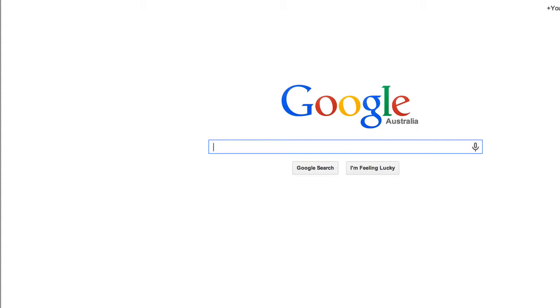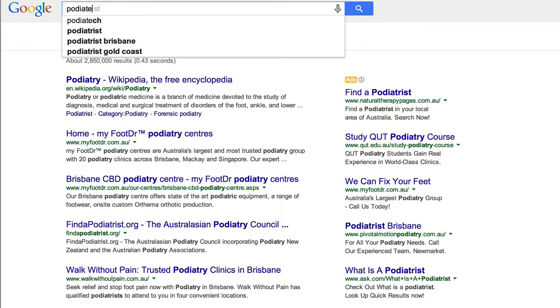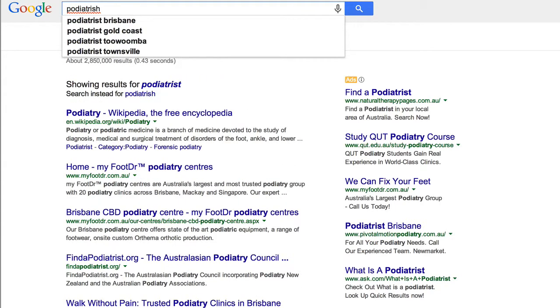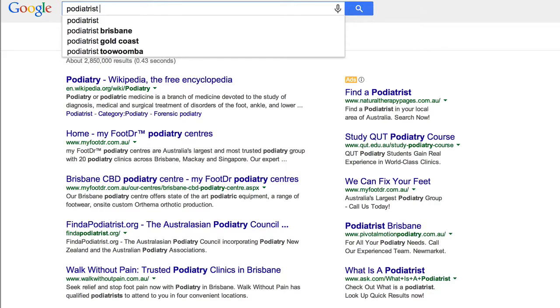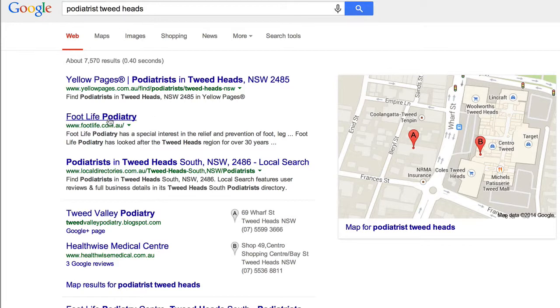As a podiatrist, the number one thing that you need to rank for is 'podiatrist' or 'podiatry' in your actual location. Kevin is located in Tweed Heads, so I'm just going to type into Google 'podiatrist Tweed Heads' — Footlife Podiatry. You can see there that Kevin is ranking up there with Yellow Pages at number one for podiatrist in Tweed Heads. That's exactly how it should be.